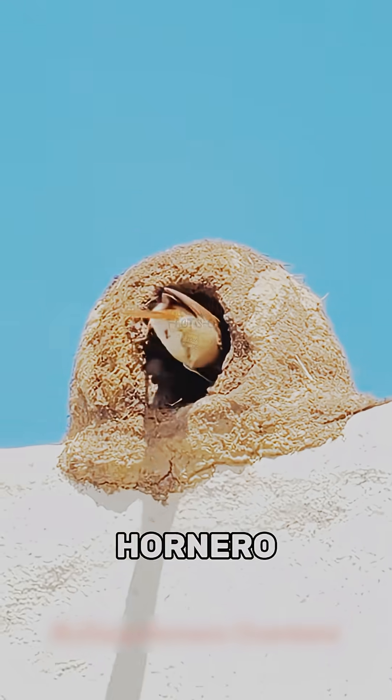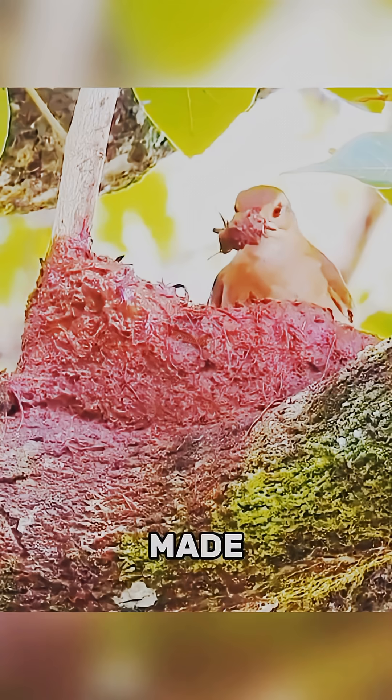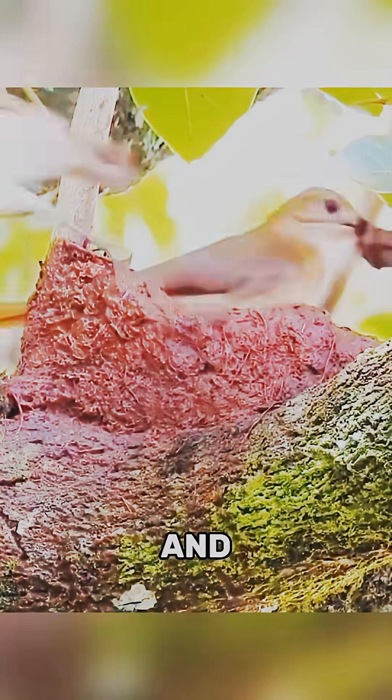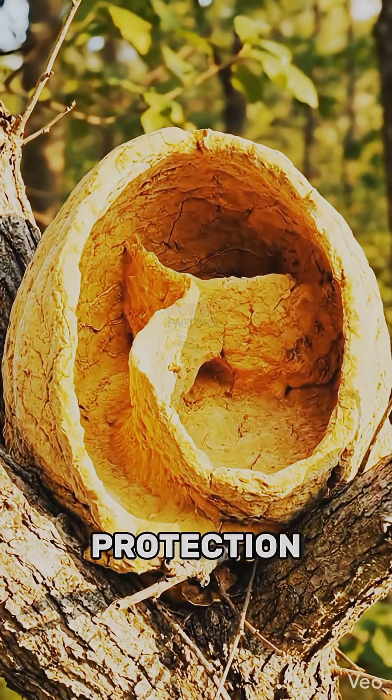Number 3: Rufus Hornero. This bird builds a solid oven-shaped nest that looks like pottery. Made from mud mixed with plant fibers and saliva, the interior is divided into chambers for insulation and protection.